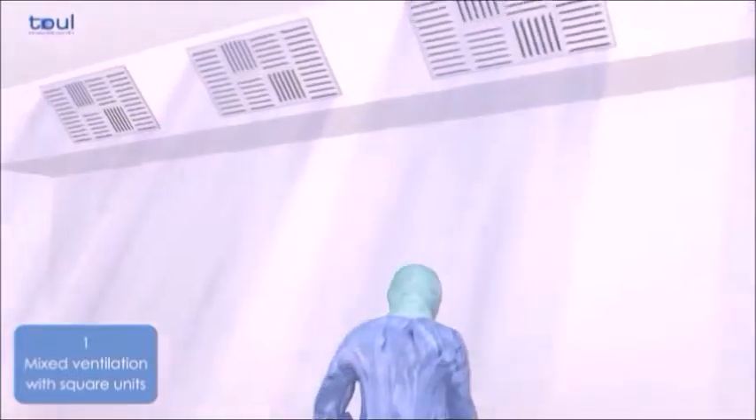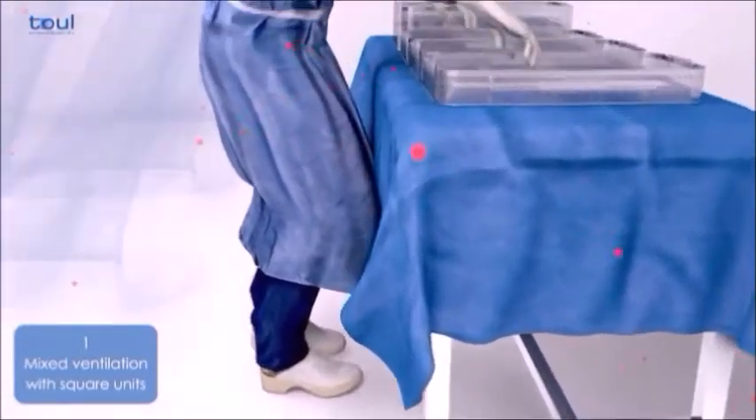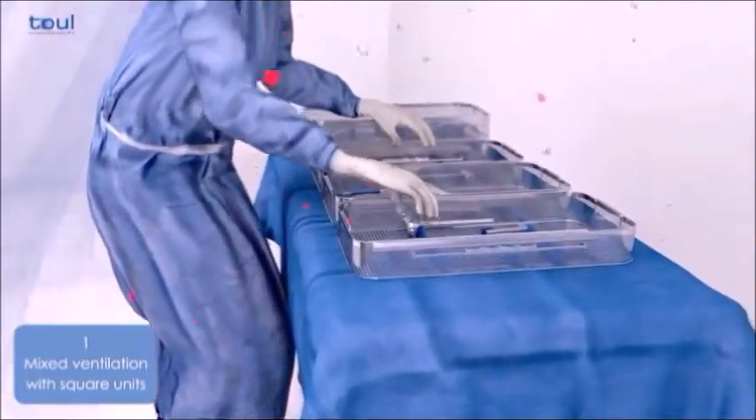Despite all measures to maintain asepsis, the floor of the operating theater is always contaminated. Thus, bacteria can be transmitted to the patient through the instruments and surgical wound.